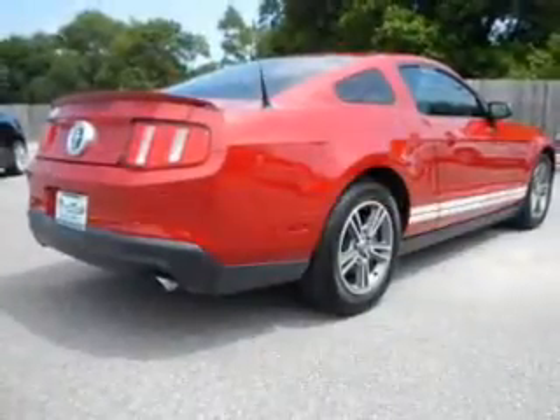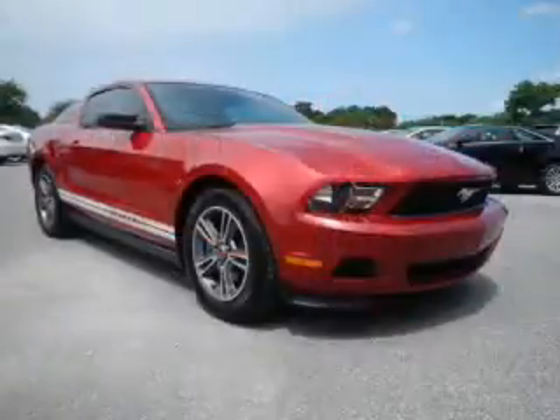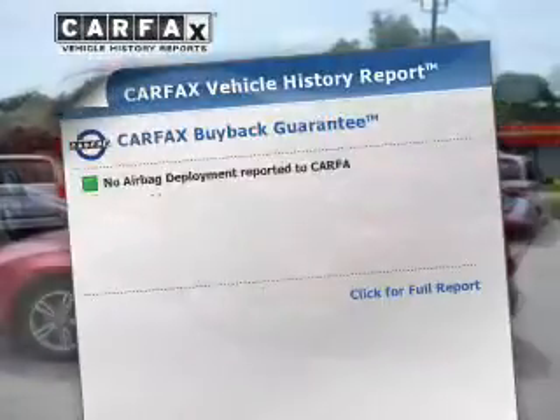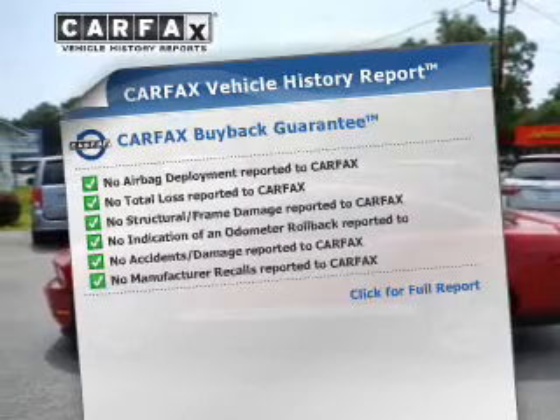The powertrain includes rear-wheel drive with a solid six-cylinder engine, driven by a six-speed automatic transmission. Anti-lock brakes help you bring your vehicle to a safe stop. Know the history on this ride and greatly reduce your buying risk with the included Carfax Vehicle History Report.